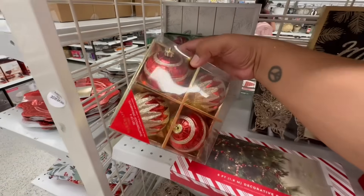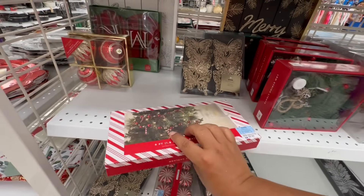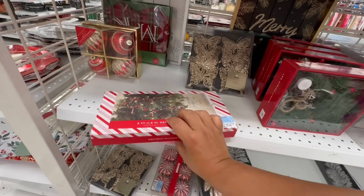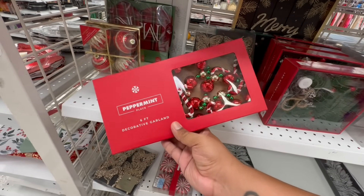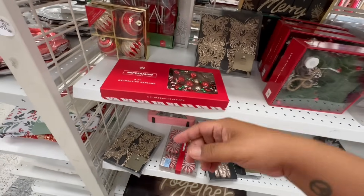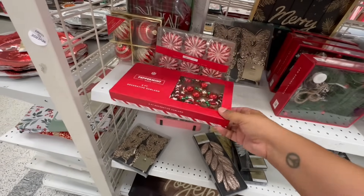They also have these really cute ornaments — 3.99. And decorative garland for 9.99 — oh okay, this is cute. It is six feet — well, that's not bad. I wonder how I could use it because on a tree it won't wrap the entire thing obviously — it would have to be a small tree. These are cute too, I do like them.